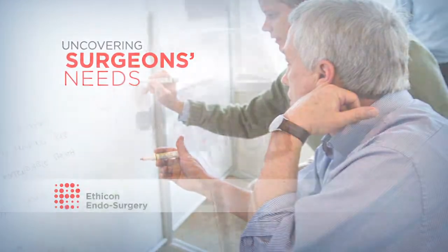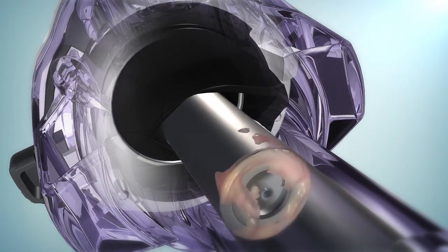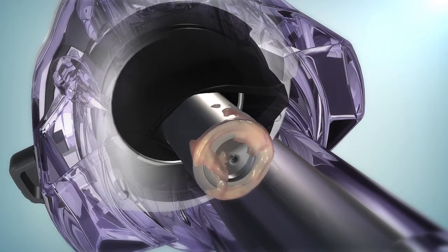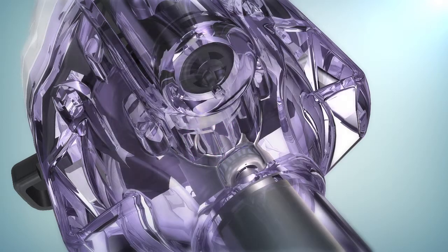The Trocar seal system is designed to close around instruments to maintain insufflation. However, this design can cause bodily fluids to be deposited within the seals when instruments are removed. Upon reinsertion, these fluids can be smeared onto the endoscope lens, often right after it's cleaned.